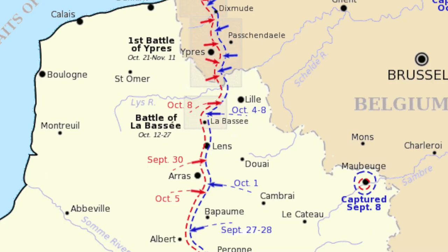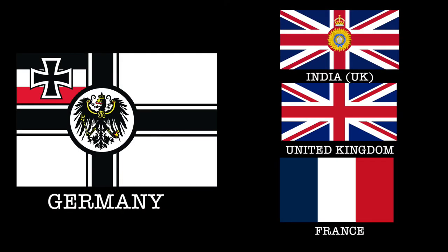Today we are going to talk about the Battle of La Bassée, located in La Bassée, France, and involving elements of the United Kingdom, India specifically, France, and the German Empire on October 10th through November 2nd, 1914.